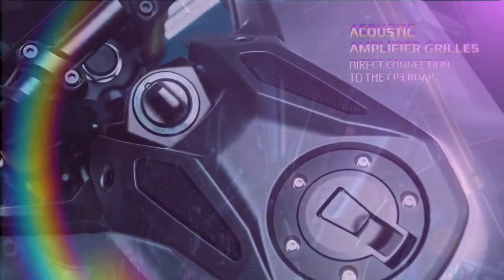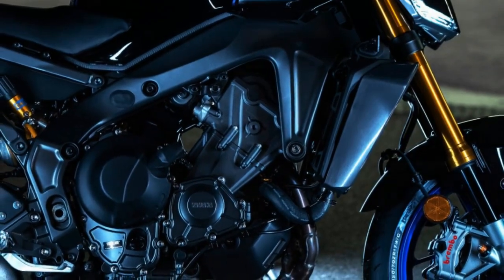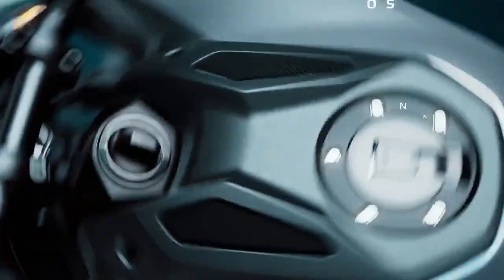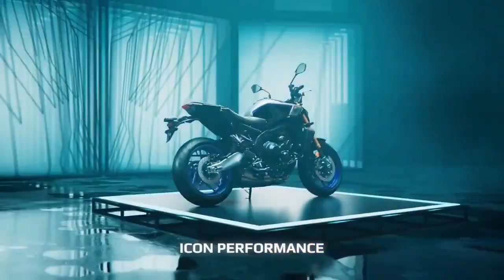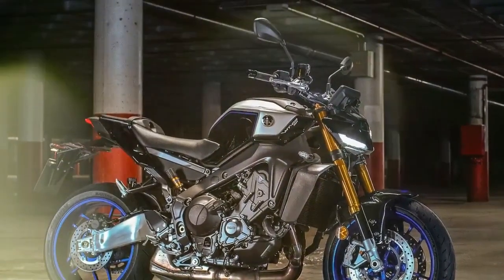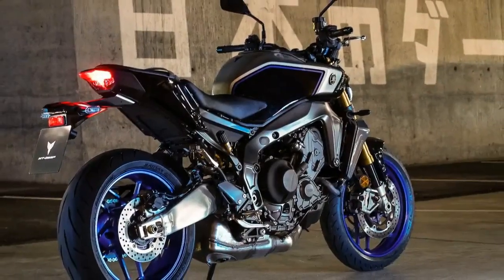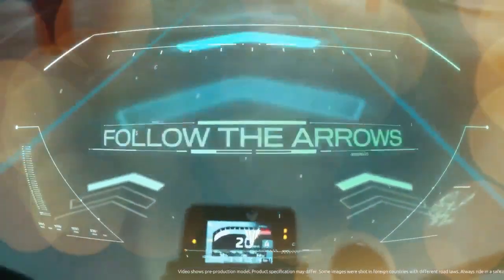The bike also includes Yamaha's third-generation quick-shift system, QSS, allowing for seamless clutchless up and downshifts, and the QSS settings can be adjusted electronically to suit rider preferences. While Yamaha hasn't provided official power figures, the last MT-09 tested on the dyno in 2021 produced 107.2 horsepower at 9,950 rpm and 63.3 lb-ft of torque at 7,050 rpm. With all these features packed into the MT-09SP, it's clear Yamaha designed this model to offer riders a significant step up in performance and refinement, making it a worthy contender for those seeking more from their hyper-naked ride.